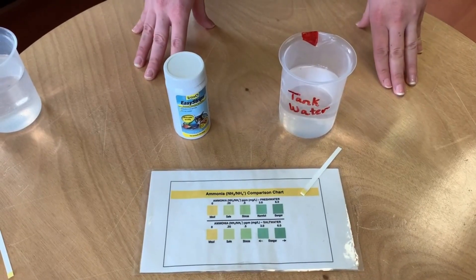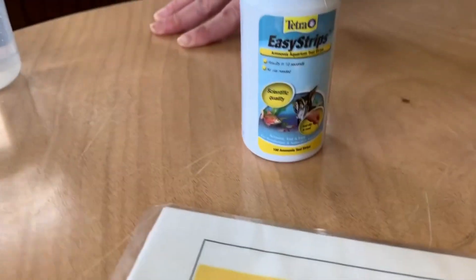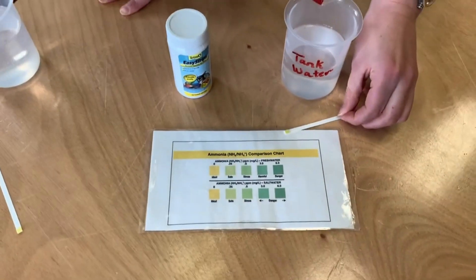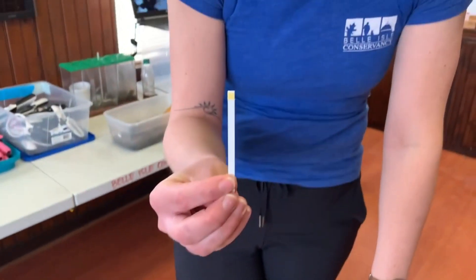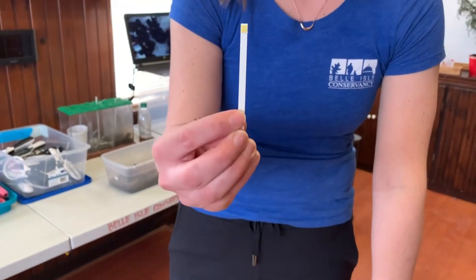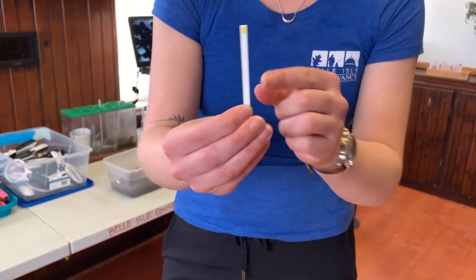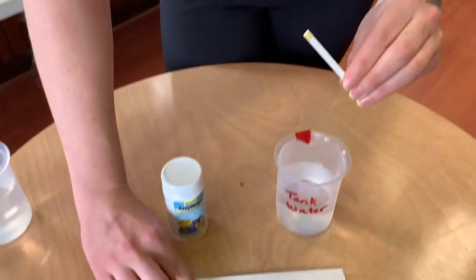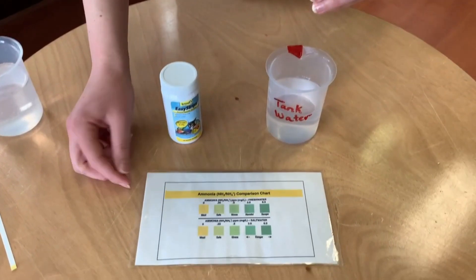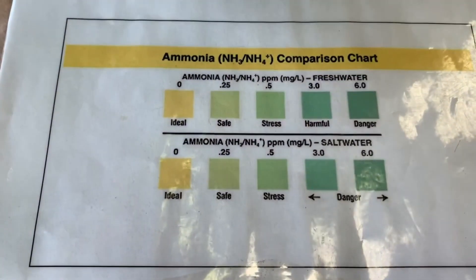One way we do this is by testing the water. Today we're testing for ammonia. You may do this if you have an aquarium tank at home. How this is going to work is I'm going to take this strip right here. We're going to swirl this yellow dot in the beaker for 10 seconds. After 10 seconds, we'll check to see if it changes color. Then we'll compare our dot to our sheet to check and see if our ammonia levels are ideal, safe, stressful, harmful, or dangerous. All right, let's give it a go.